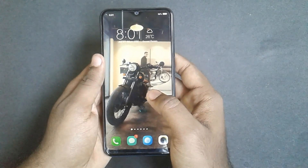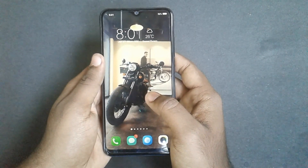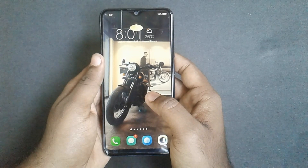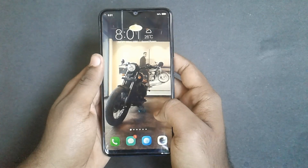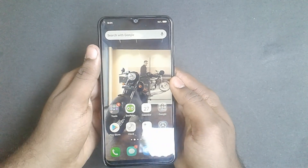That is the super AMOLED screen. The processor is a Helio P22. For gaming, it can handle online classes, PUBG, and heavy games. For normal use, games like Temple Run and Candy Crush run well.